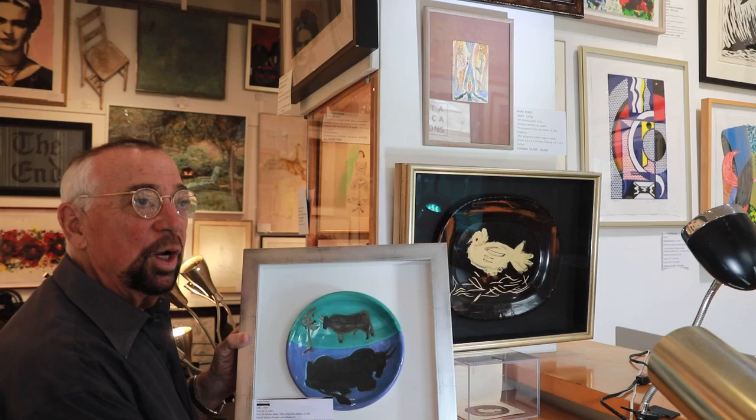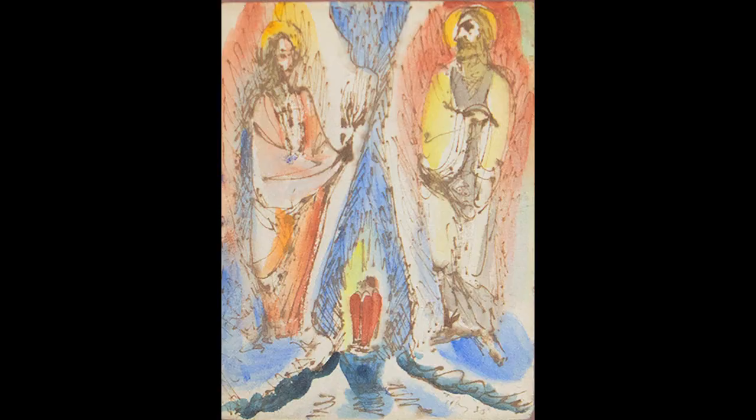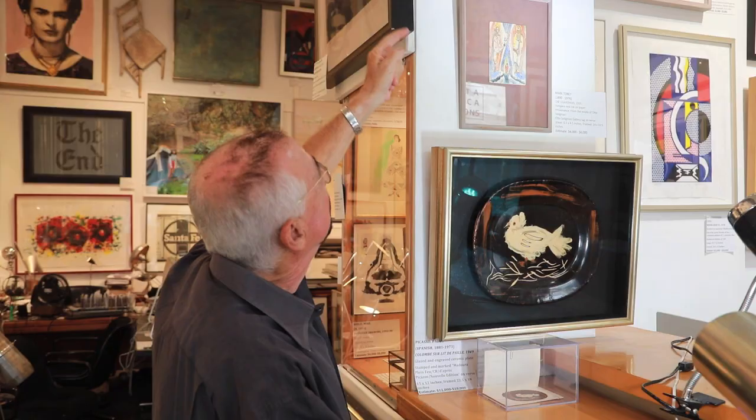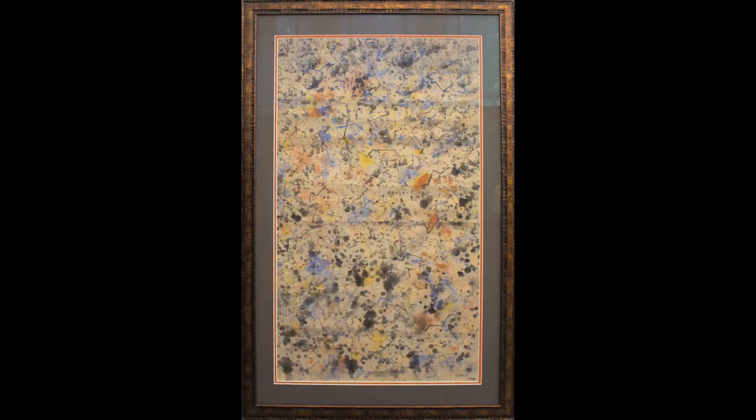Mark Tobey was, as you know, one of the great artists of America, living in Seattle. His dealer was Otto Seligman, and out of Otto Seligman's estate we have two fabulous unique works. One is a very early tempera on paper from 1935, which is a bit unusual but a beautiful piece. And then we have a really nice piece from 1968, more typical of the work of Mark Tobey.